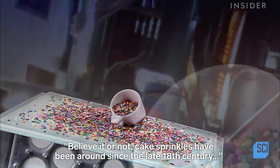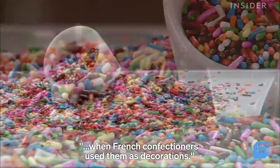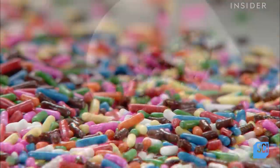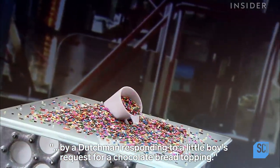Believe it or not, cake sprinkles have been around since the late 18th century, when French confectioners used them as decorations. Chocolate sprinkles are believed to have been invented in 1936 by a Dutchman responding to a little boy's request for a chocolate bread topping.